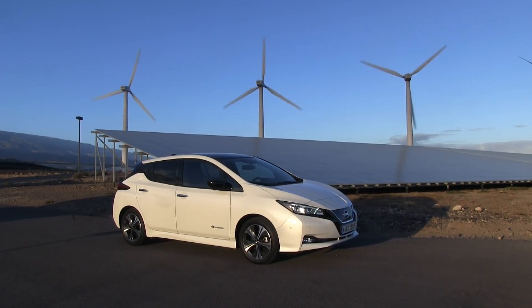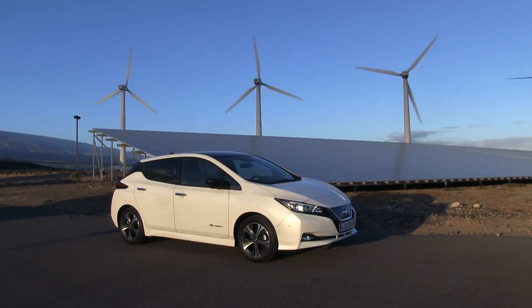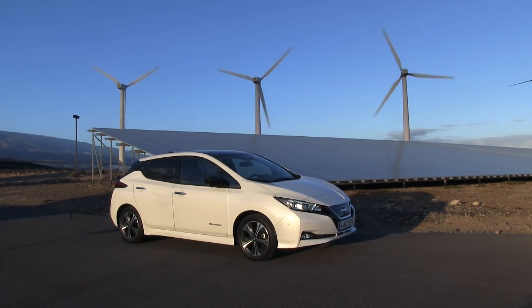We are now in the Nissan LEAF 40 kilowatt hour, the brand spanking new one, and now I'm going to do a range test. Usually when I do the range test, I will charge to 100% and discharge close to zero.